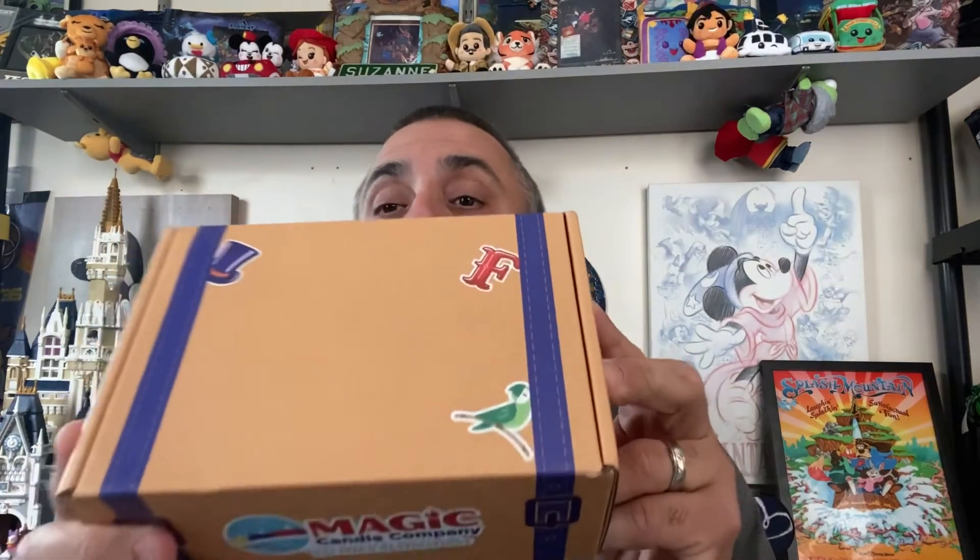So let's dig in and see what we got for our first one. Let me start off by saying — really cute box. Right there: Magic Candle Company, 'Scent inspired by your favorite vacation destinations.' We all know what our favorite vacation destinations are, and that is Disney World. So let's see what our first scent will be.